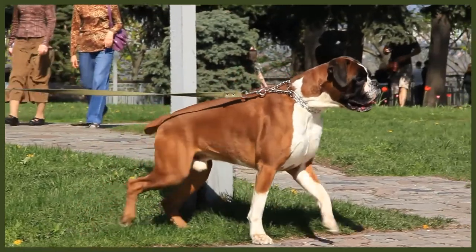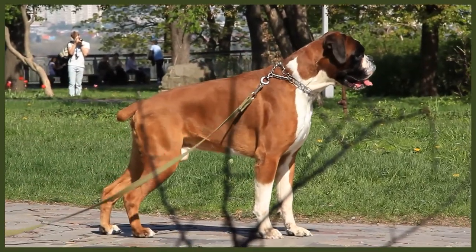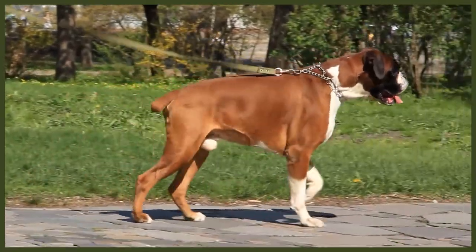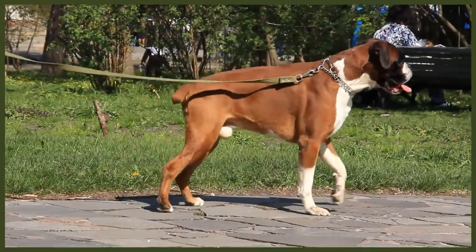Depending on the activity level of your Boxer, you may not have to trim their nails that often, but it might be needed more often as they get older and don't wear them down naturally. I always suggest doing both of you a favour and get them used to having their nails clipped, or the vibration of a nail grinding tool, early on in their life — because you really don't want a Boxer freaking out when you need to do it.